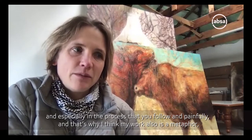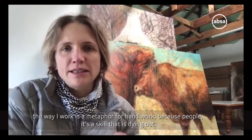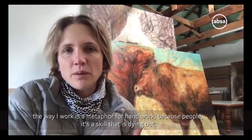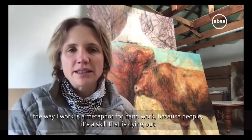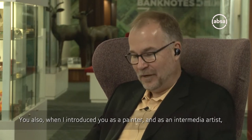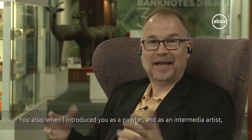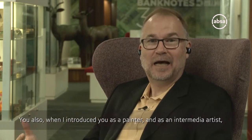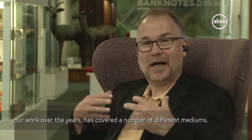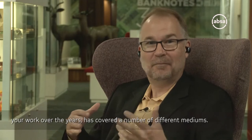I think my work is also a metaphor. The way I work is a metaphor for hand work, because it's a skill that is dying out. And as I was introduced as a painter and as an intermediate artist, your work covers and over the years has covered a number of different mediums.